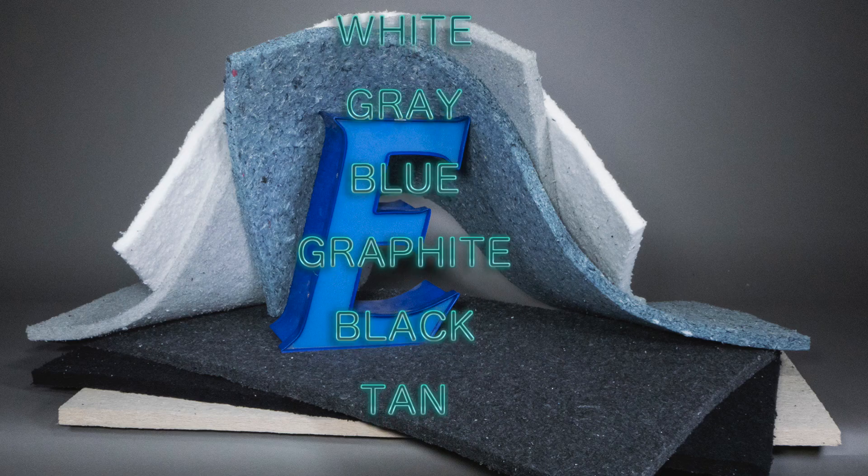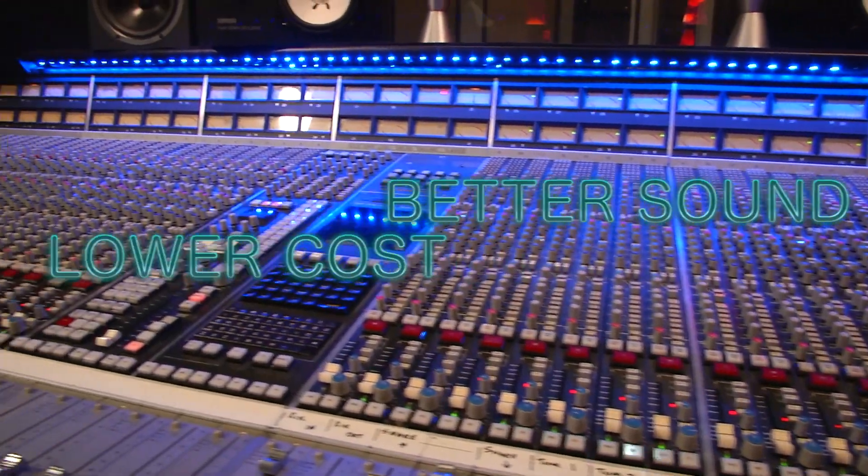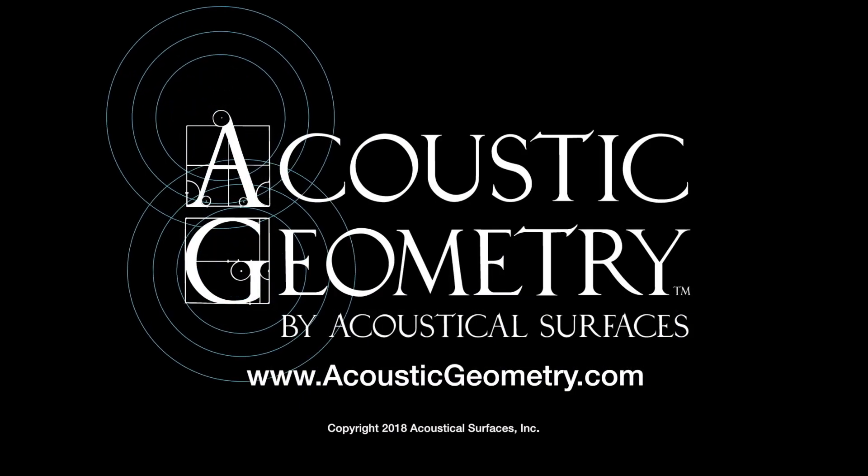Plenty of color and size options, and it's Class A fire rated. Better sound, lower cost. Echo Eliminator — only from Acoustic Geometry.